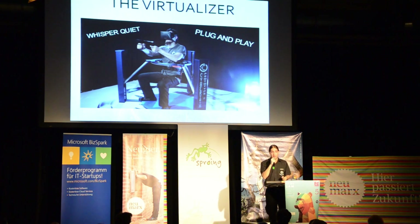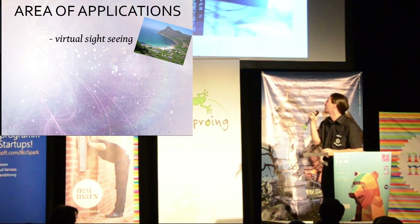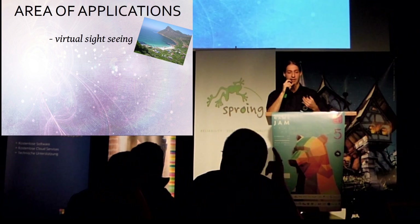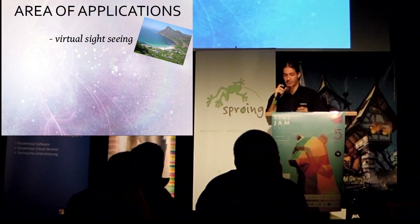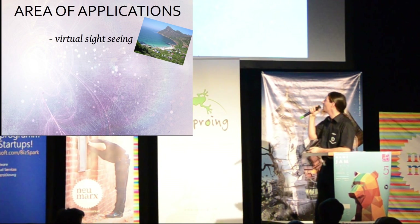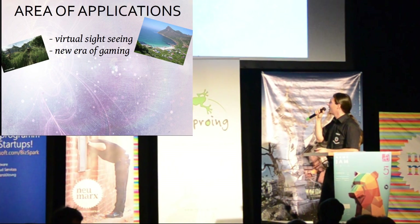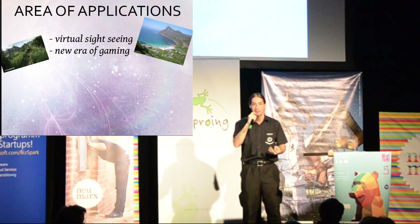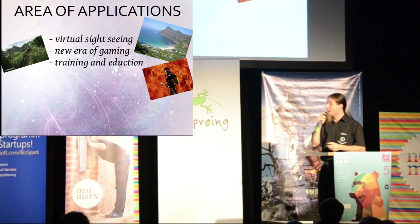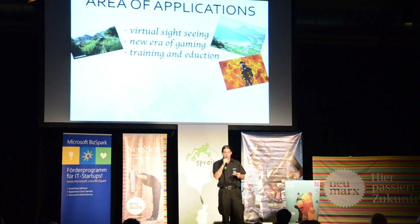The Virtualizer is also compatible with every game that uses keyboard or controller input. The areas of application include virtual sightseeing — I strongly believe that someday the whole planet will exist as a 3D model, so just imagine jogging at the Grand Canyon or going into the pyramids of Egypt. Gaming will never be the same again — you have much more fun and you do something for your health, which is a win-win situation. For training and education, with the right virtual reality software, you can train firefighters, police officers, and employees for special situations.